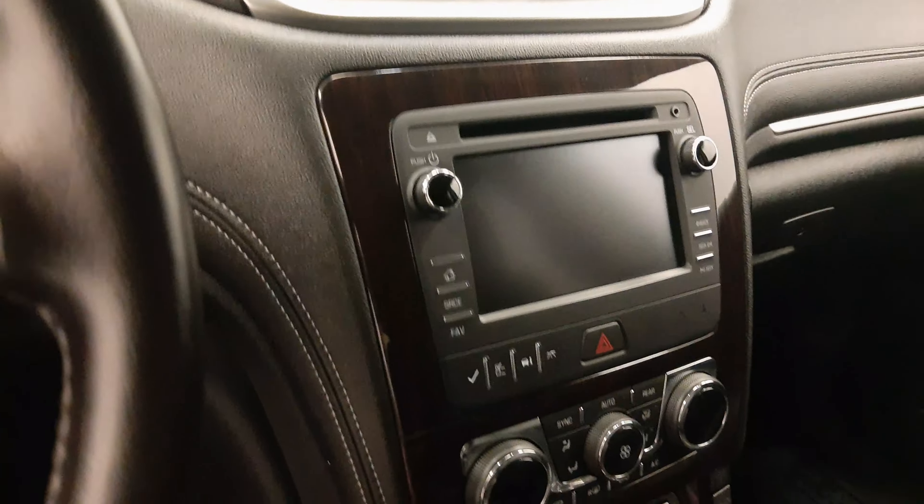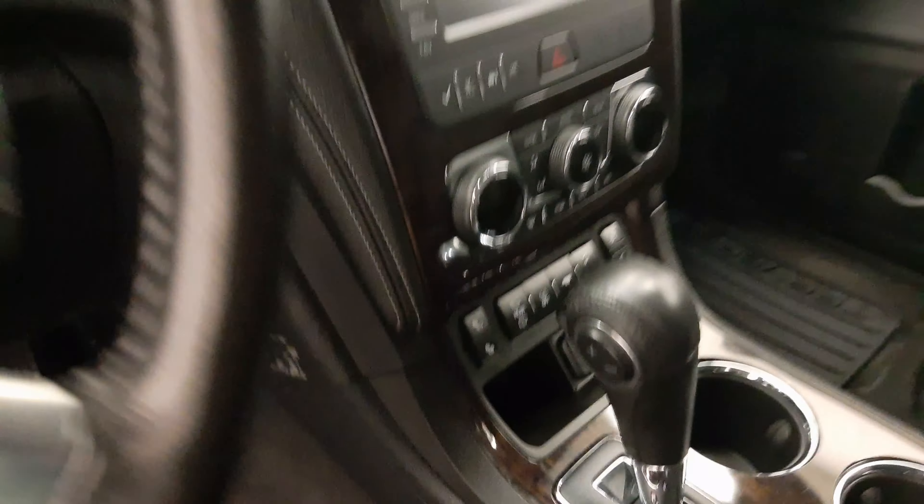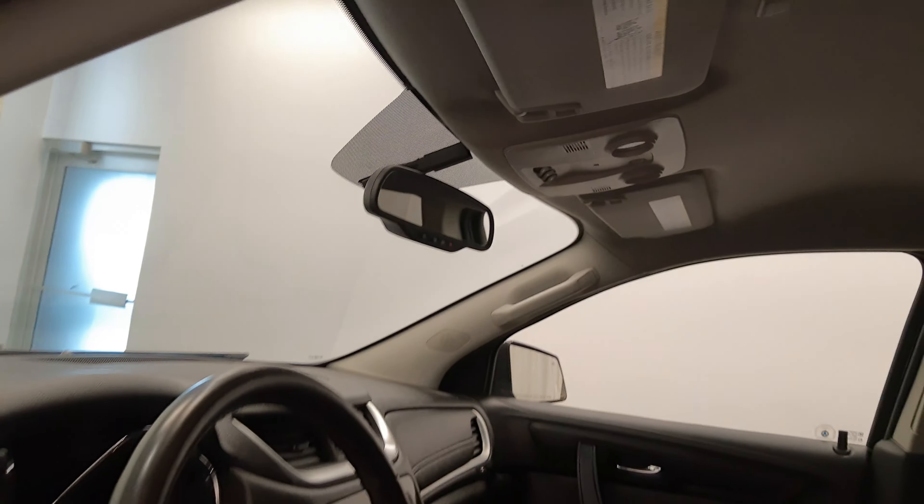CD/AM/FM radio, dual zone climate control with AC, heated seats, traction control, garage door opener and OnStar.